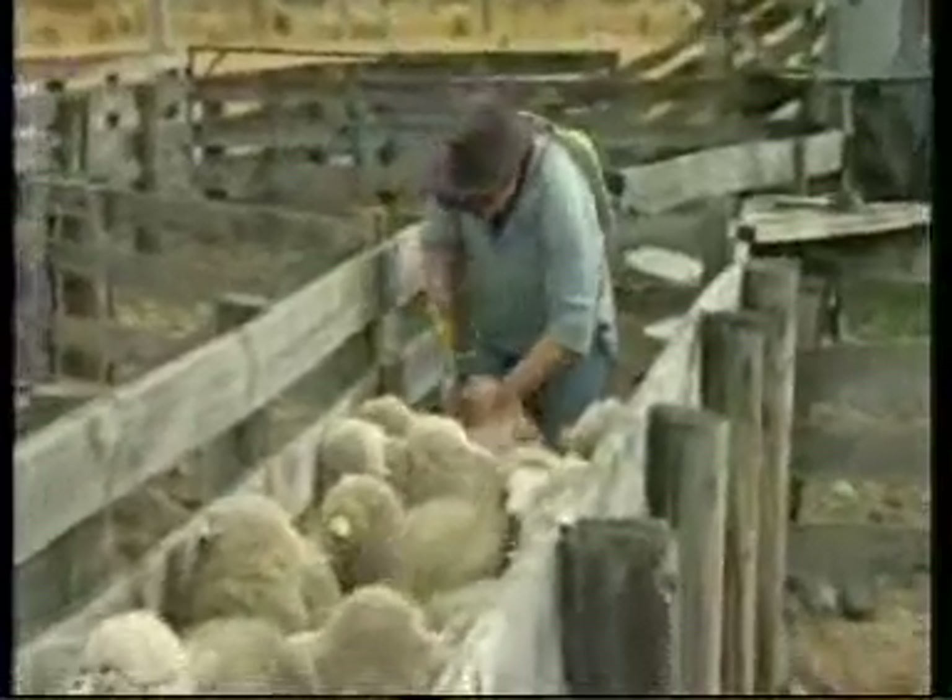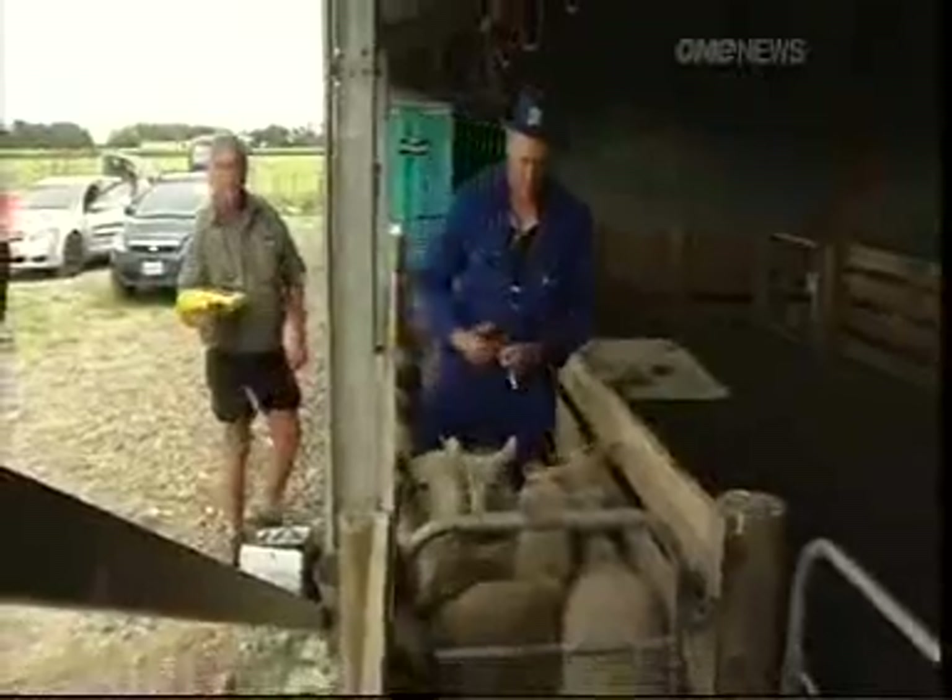The saliva test will immediately pick up whether a sheep needs drenching. Different drenches might cost between 25 cents and a dollar a shot. If I can save that on a mob of 5,000 lambs, that's a significant saving.